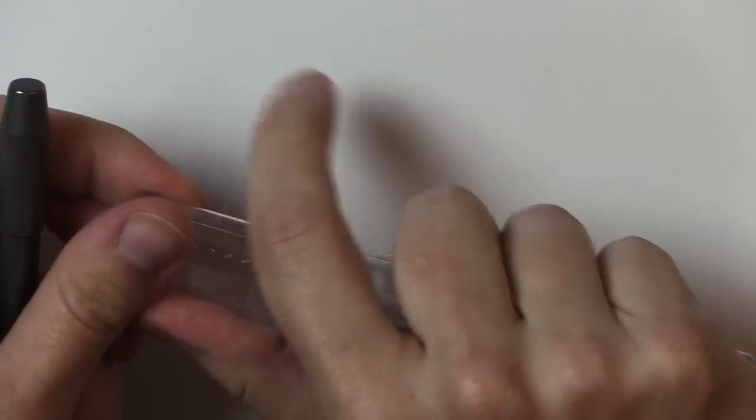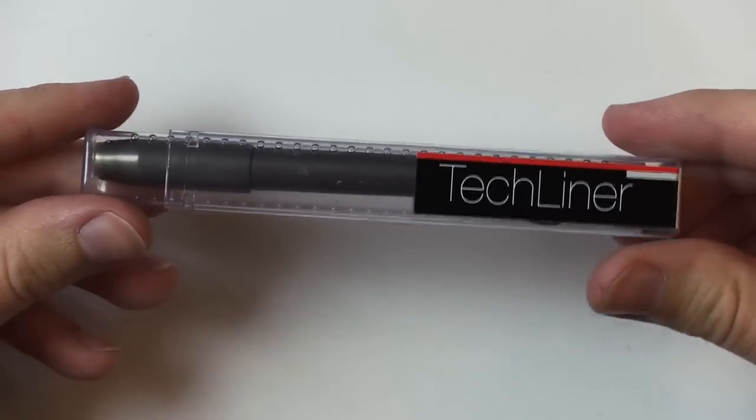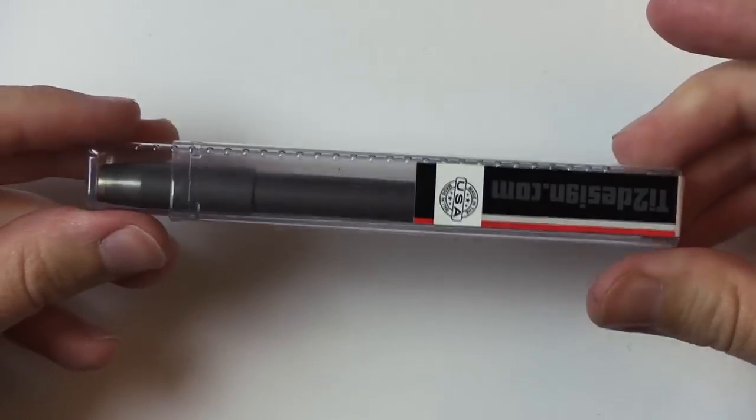It came in this little container like so. This is a better representation of how it arrived. Yesterday I started filming this video already, but yesterday was a bad hair day, so I had to refilm. You know how it is — pen reviewers are such divas.